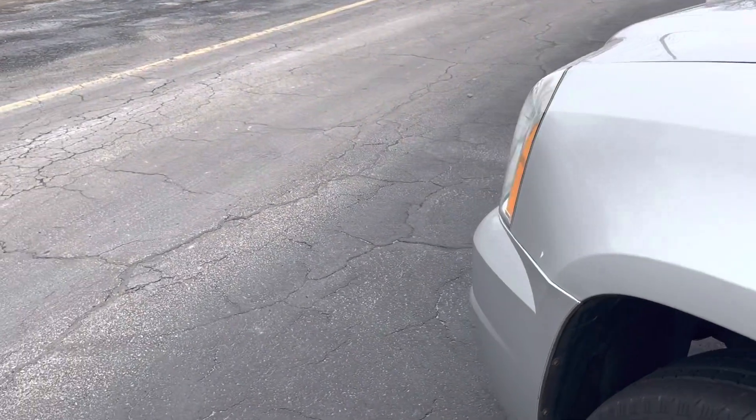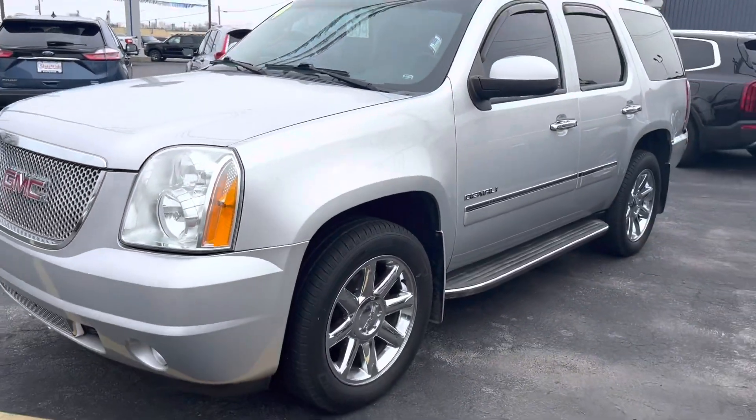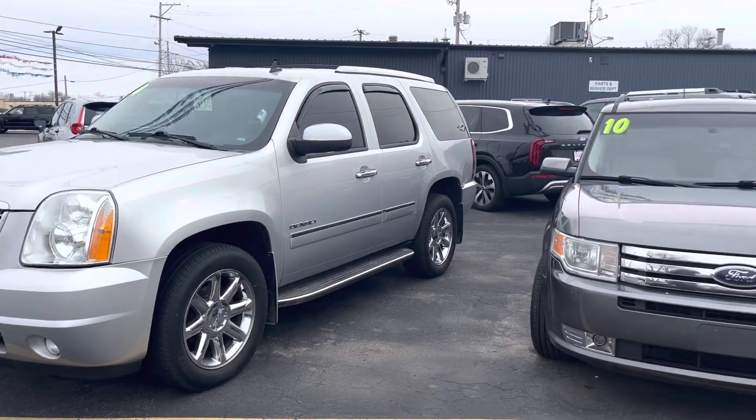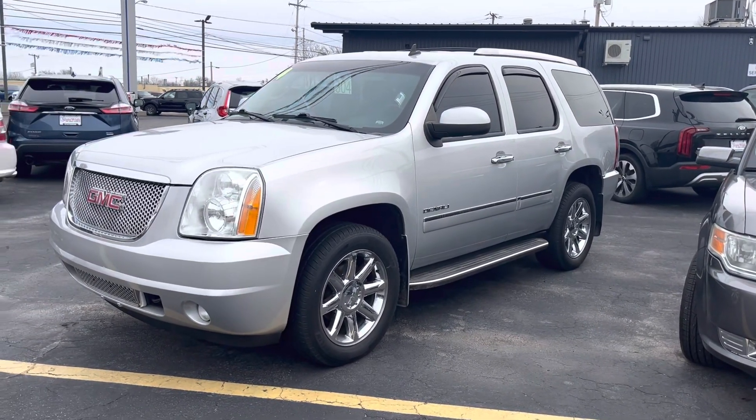So this is the 2014. If you need anything else, all my information is listed in the description below. Easiest way to get a hold of me is my phone number — it's 419-238-0125. Thanks for your time.